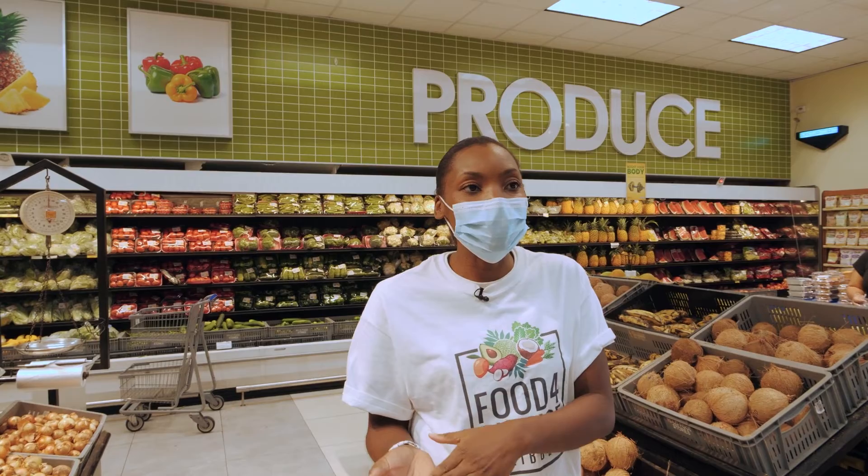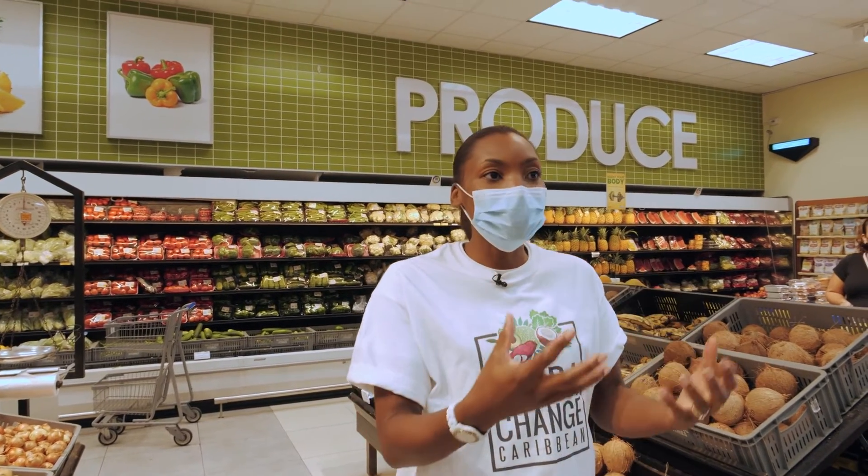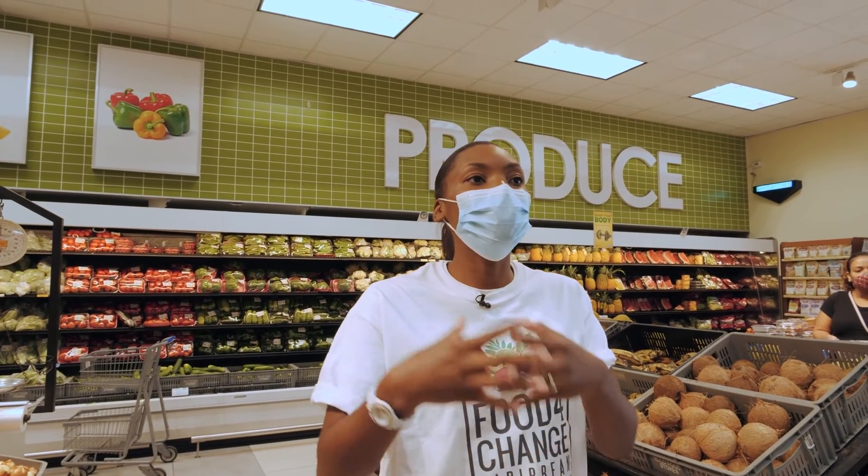The next one is the three principle. The three principle includes a protein, which is food from animals, a staple, which is your carbohydrates, and your vegetables or fruit.